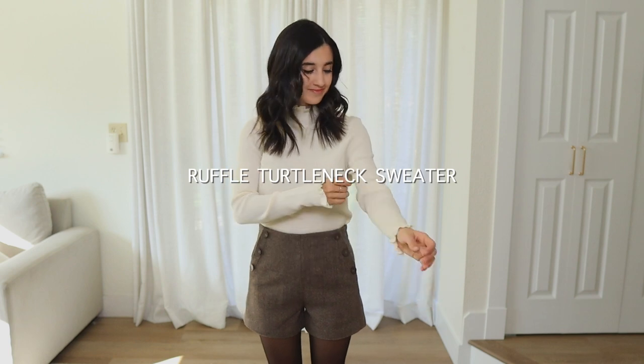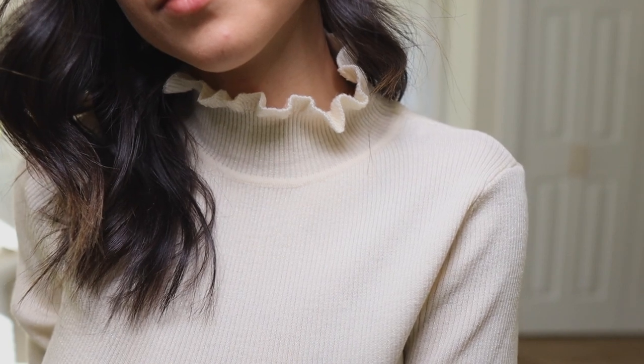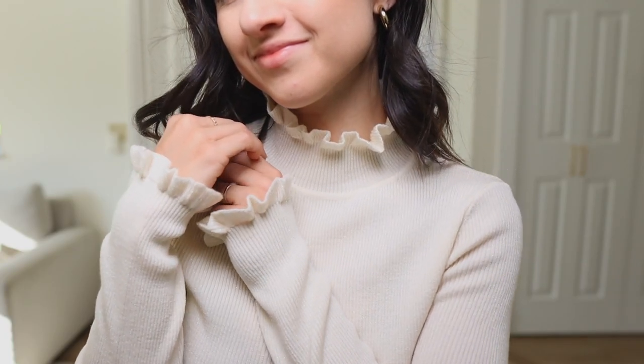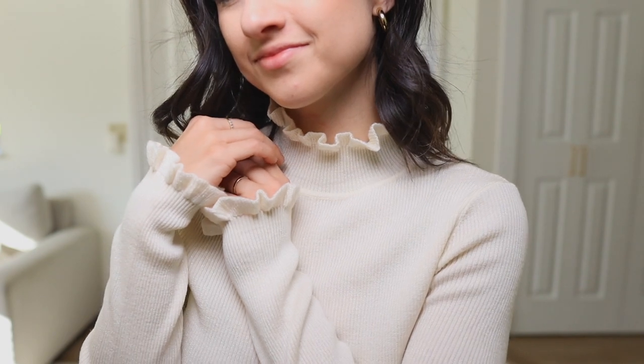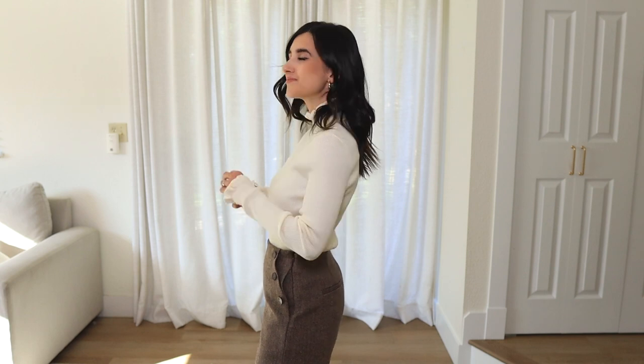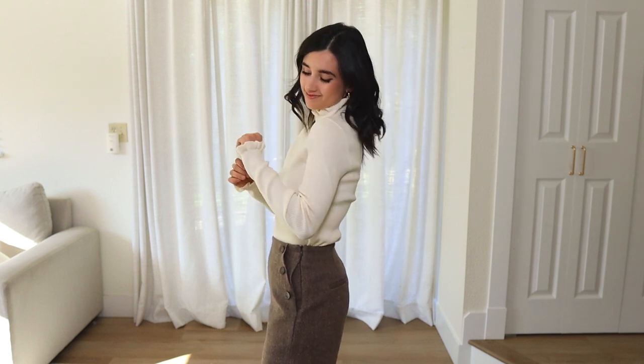Next up is the Machine Washable Wool Ruffle Neck Turtleneck Sweater. This one is absolutely stunning — and what I couldn't fully capture on camera is that it actually has a little sparkle and glitter to the fabric, which really elevates it and makes it perfect for the holiday season. For Thanksgiving, Christmas, and all the festivities, it looks really elevated with the cute ruffle details on the sleeves and neckline. It's really warm, made up of 89% wool, and for an ivory off-white color it is absolutely not see-through.